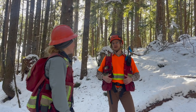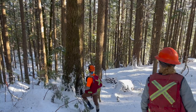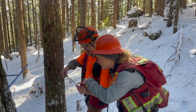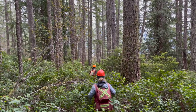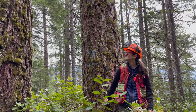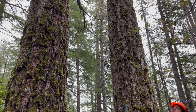The old-growth deferral process is complex. Identification of old-growth isn't always straightforward and requires forest professionals to collect and present high-quality data and to make decisions on the latest policy and science. By ensuring that the appropriate areas are temporarily deferred, decisions can be made to create a new future for old forests.